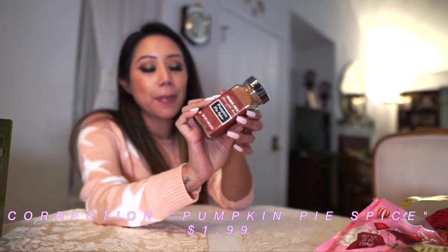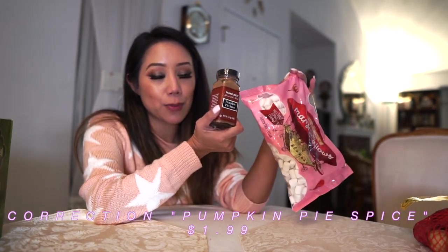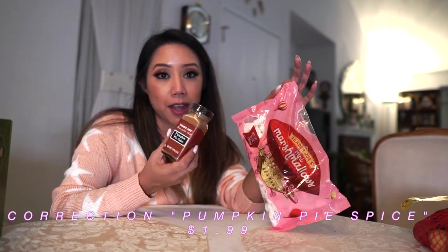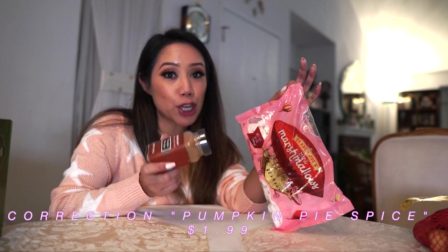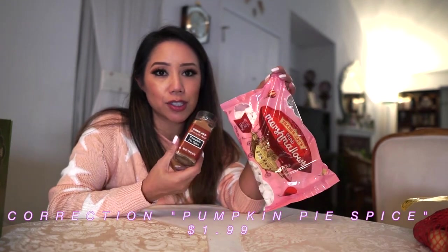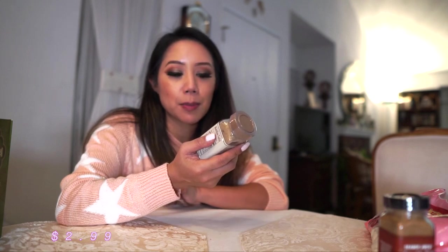I also picked up the Trader Joe's pumpkin spice seasoning, which I think will pair deliciously with the marshmallows — a couple of black coffees, a small handful of marshmallows, and then sprinkle some pumpkin pie spice on top for a little kick if you don't want creamer. Then I also saw the Mushroom and Company multi-purpose umami seasoning blend — it's supposed to have a savory taste and you can basically sprinkle it over everything. I was going to get the everything-but-the-bagel seasoning but decided to step out of my comfort zone.